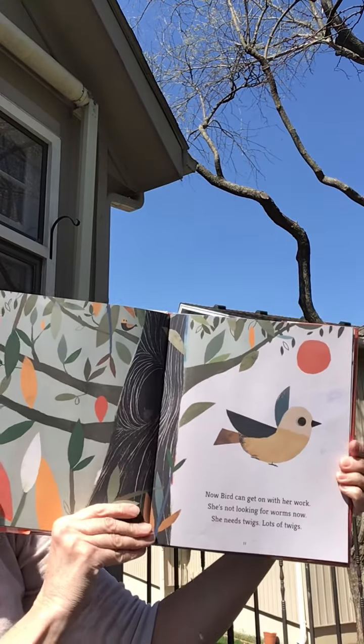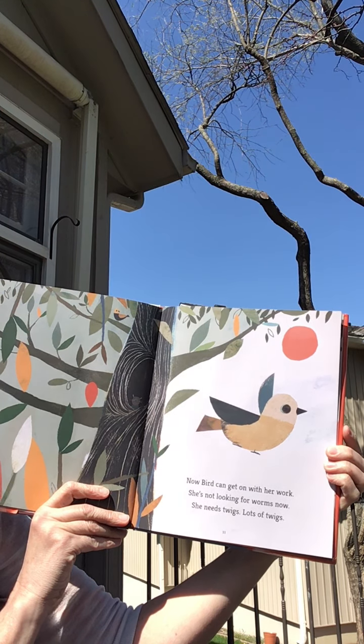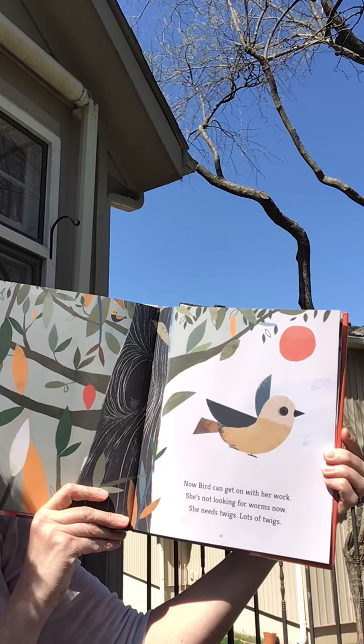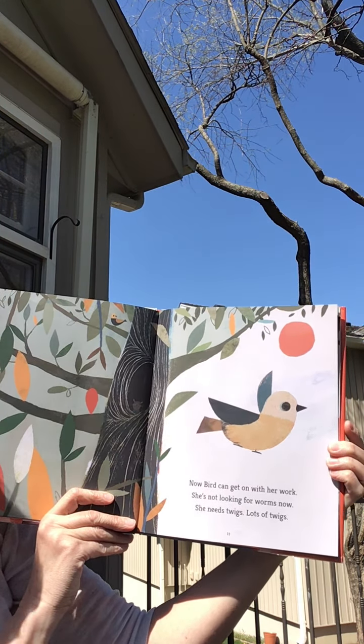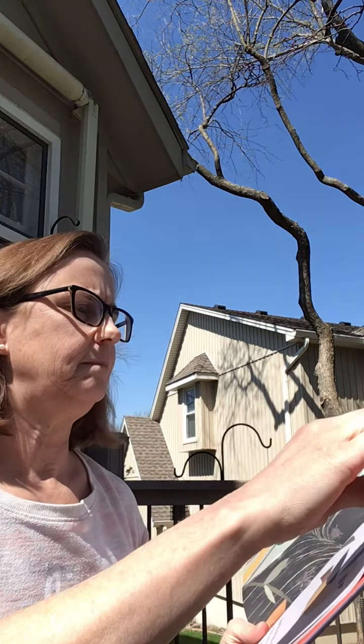Now Bird can get on with her work. She's not looking for worms now. She needs twigs. Lots of twigs. Do you know what a twig is? It's a little stick. So she needs lots of little sticks. I wonder what she needs those for. Do you have an idea?